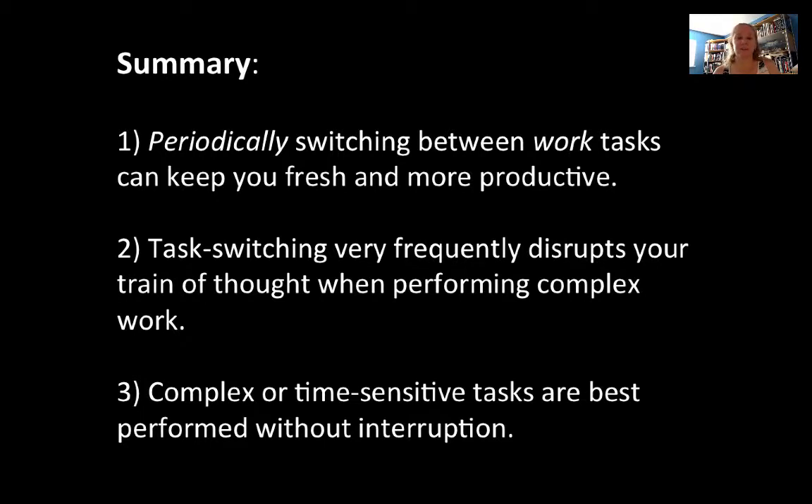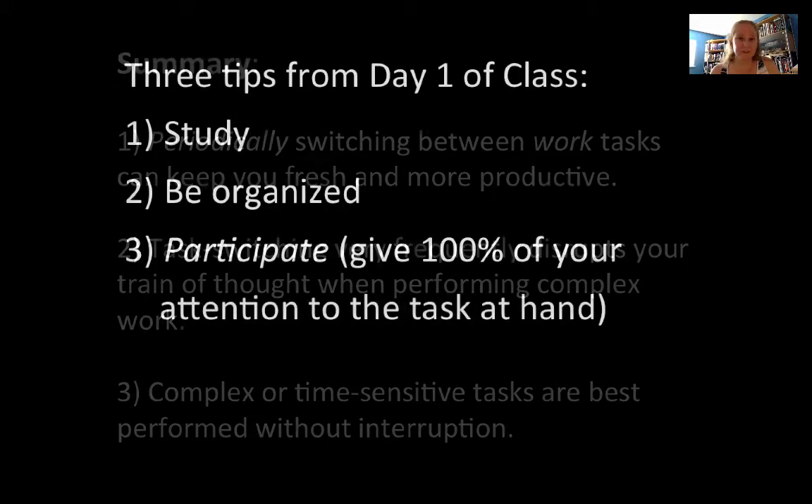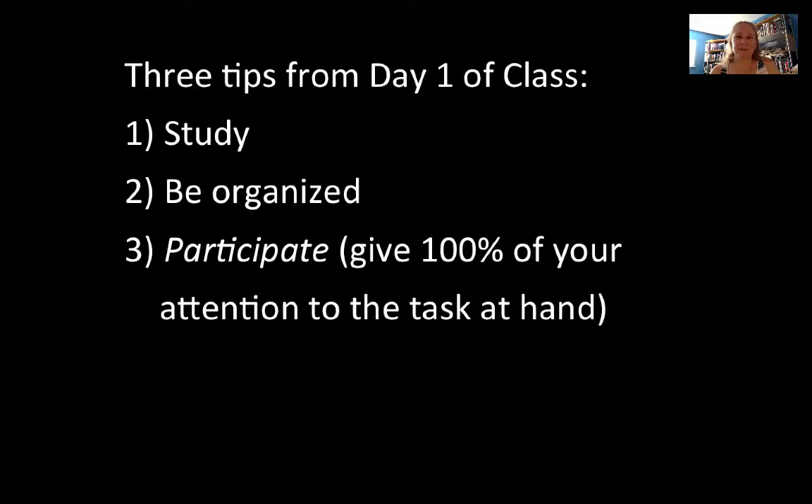Complex or time-sensitive tasks are best performed without interruption. Consider when you sit down to study: is this a good time for multiple tasks, or does this task require your full focus? This ties into what we discussed on the first day of class — three study tips: studying is critical, being organized is important to have enough time, and number three, participate, which means giving 100% of your attention to the task at hand. There are times when task switching is fine, but in lecture with limited time, give it your 100%.